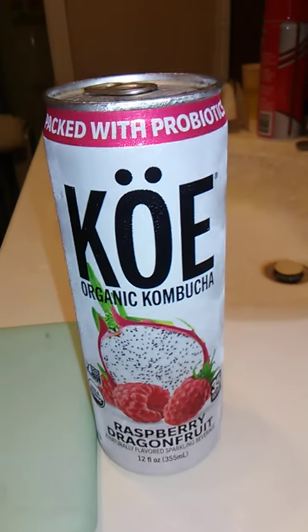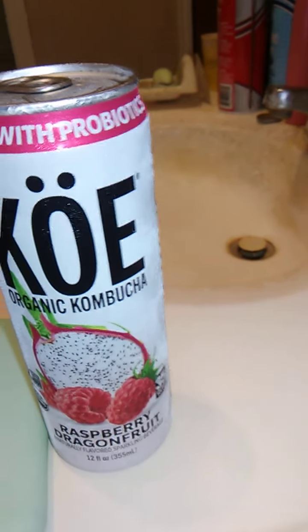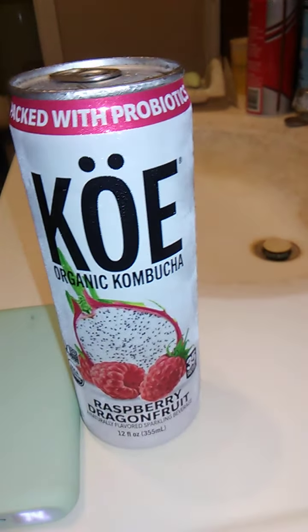Hello guys and gals, and this is a product review for Ko — I think it's pronounced Ko, maybe Ko-ee, Ko? I'm gonna say Ko.